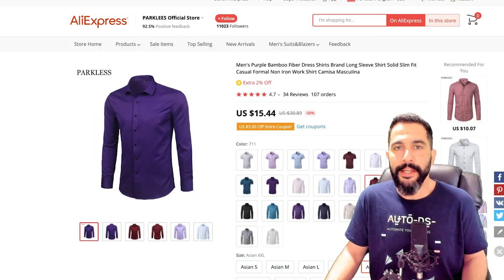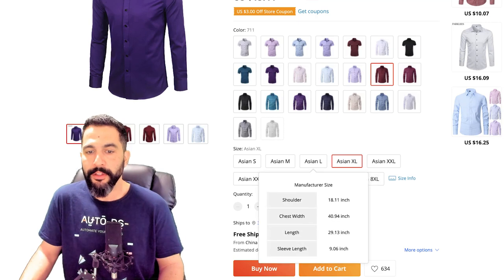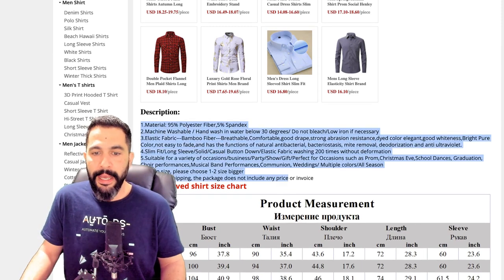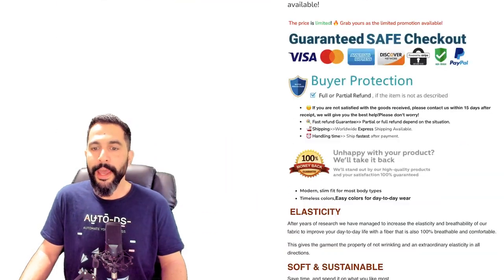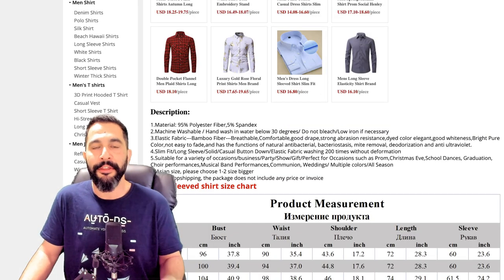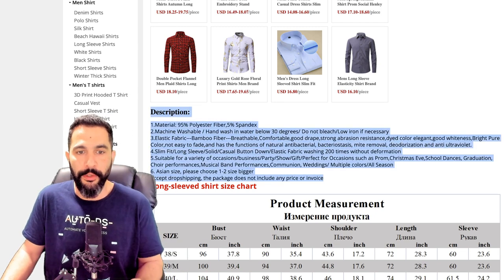He's purchasing the same exact shirt from AliExpress for $15.44, with all the different sizes available. The supplier doesn't have great product specifications, so the seller wrote his own product description — but it's still not that good. That's where ChatGPT can come in as an AI tool to help us write much better product descriptions. Here's an example: I'll copy the product description and head to ChatGPT.